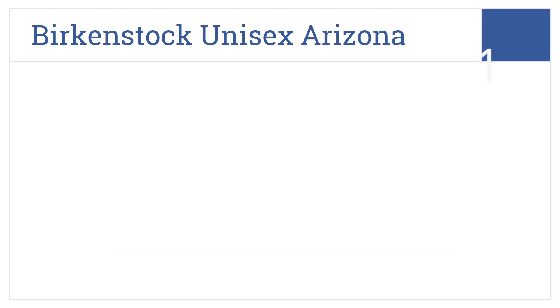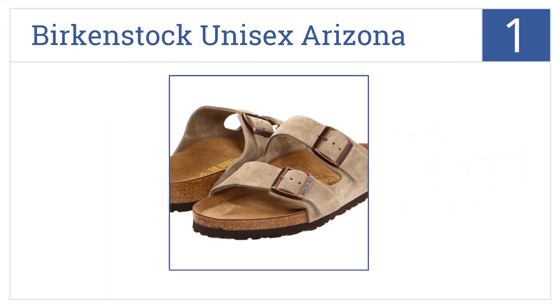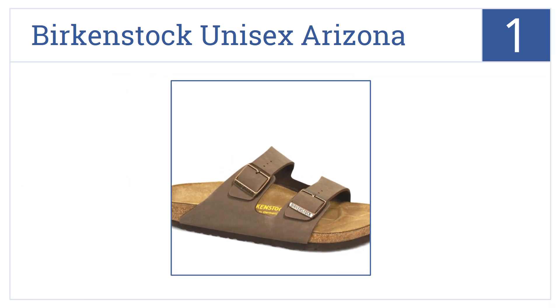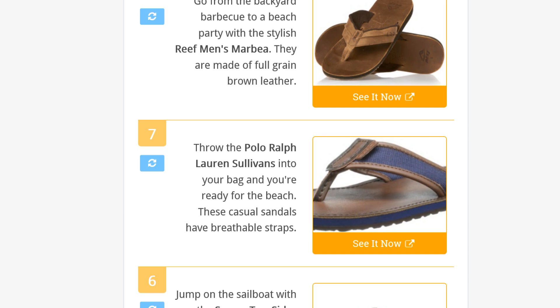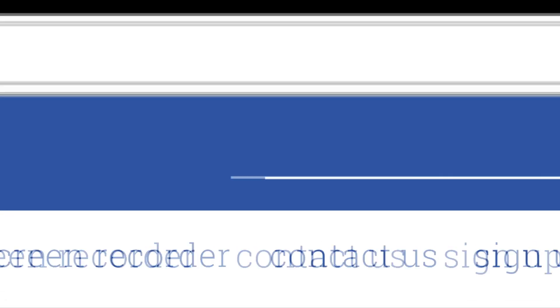Coming in at number one on our list, for classic sandals that will last your lifetime, get the Birkenstock Unisex Arizona. These sandals have a cork footbed that will contour to your foot, adjustable buckles for a great fit, bilateral stabilizers for support, and they become more comfortable the longer you wear them. To see all this, go to wiki.easyvid.com and search for men's sandals or click beneath this video.